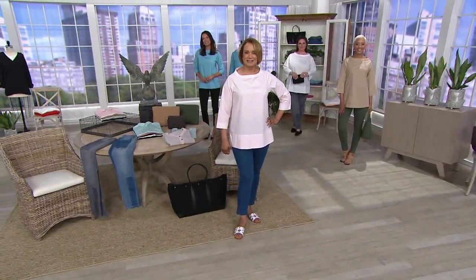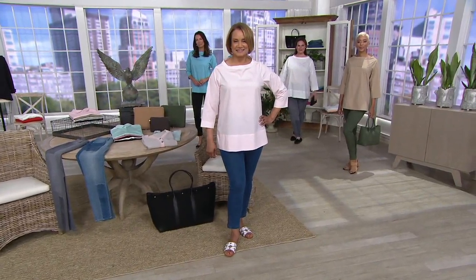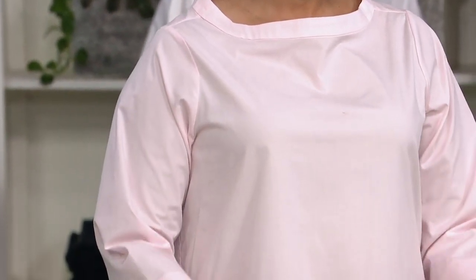Close to 400 of you have already started dialing in, so we thank you very much. This is cotton poplin, so it is exactly what we need as the weather warms up.